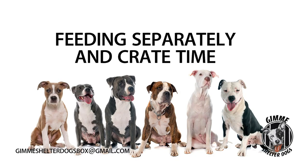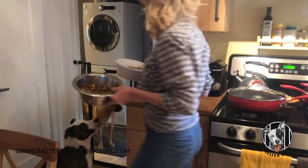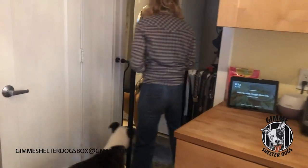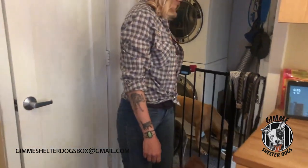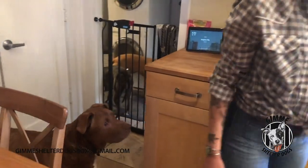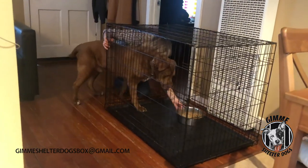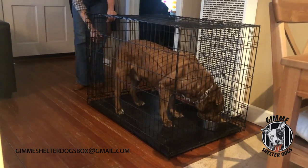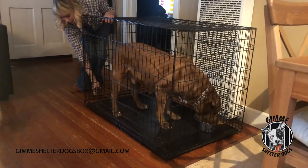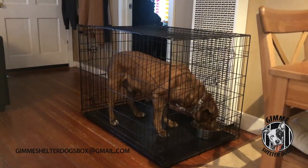Lastly, I want to talk about feeding separately and crate time. You will always want to feed your foster dog separate from your own dogs. It's a good idea to feed your foster in their crate, but you can always feed them in separate rooms or separated by a baby gate. If your foster dog is the only pet in the home, it's still a good idea to feed them, give them treats, toys, and stuffed Kongs in their crate. This way, they'll learn that the crate is their personal space and that it's rewarding to be in there. The more time they enjoy in their crate, the easier time they will have when you have to leave the house and leave them alone for a little while.